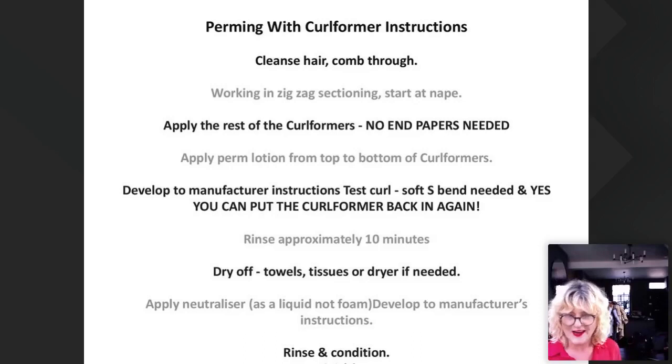One question I get all the time: how do you test the curl? Do not panic about this. What we do is slide it out — you just squeeze the top, slide it out, check it, and then reapply it back in. It will not affect the curl because you haven't put the neutralizer on or rinsed yet — you just need to check if the ribboning is happening, then slide it back in again. We've never ever had a problem with it. Also, great thing about curlformers: no end papers, saving on environmental damage, which is really important to me.